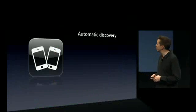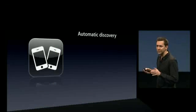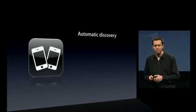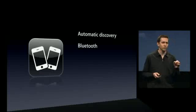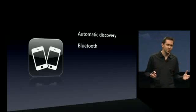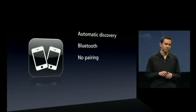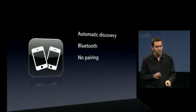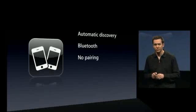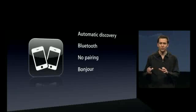Peer-to-peer connectivity: what we provide here is automatic discovery. We'll automatically discover other applications running around you in your proximity. We do it all wirelessly over Bluetooth, so you don't need to join a Wi-Fi network — there doesn't need to be a Wi-Fi network. It's all done wirelessly. In addition, there's no pairing. This is all completely seamless, both for the developer and for the end user. We use Bonjour as the technology to discover what applications are running and who wants to play.